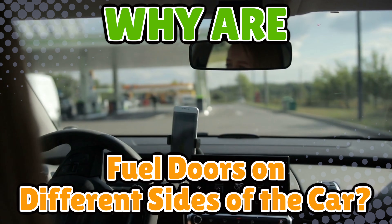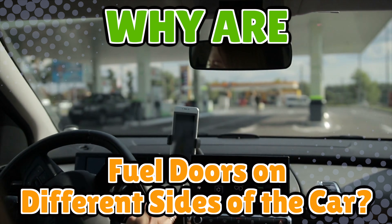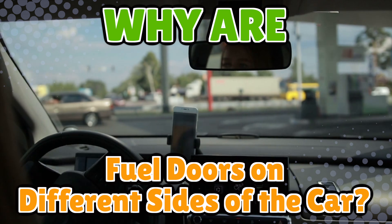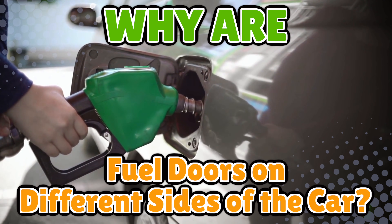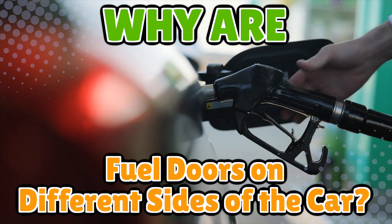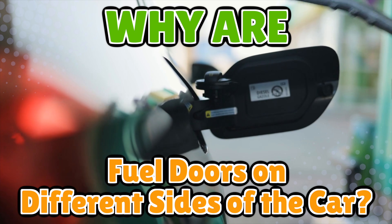If you've ever pulled into a gas station, slowed down, lined up perfectly, only to realize you're facing the wrong pump, you've probably wondered the same thing. Why can't all car companies just pick one side and stick to it? Why does one car keep it on the left, another on the right, and a few seem like the engineers decided by flipping a coin during lunch break?